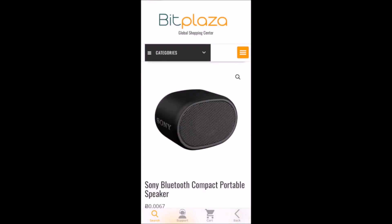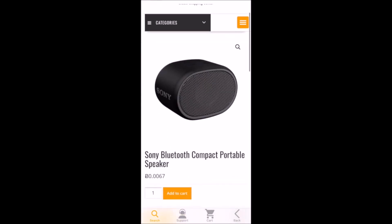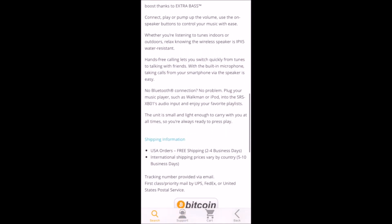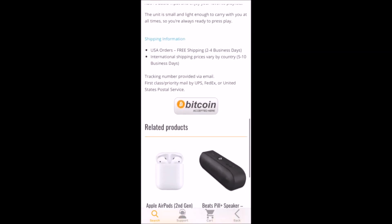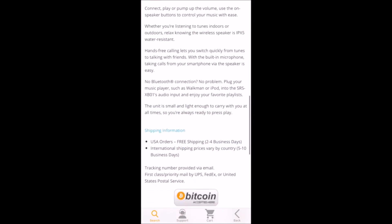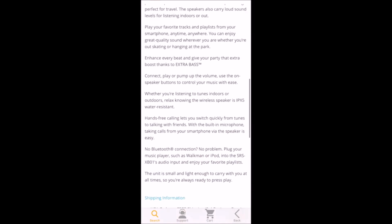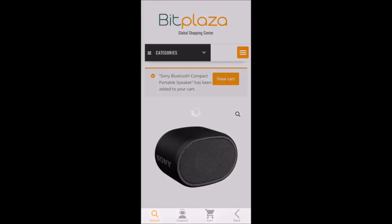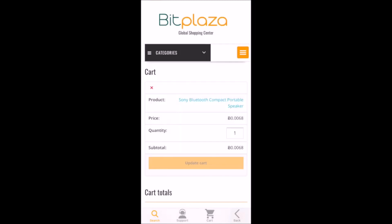I'm going to be getting this Sony speaker. This really functions like pretty much any other website you've ever used — you add it to your cart, and you can see the description, shipping information, and things like that. I'm going to add this to my cart and click View Cart to go ahead and check out.